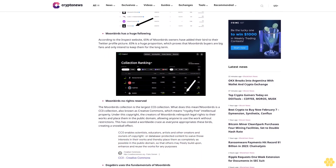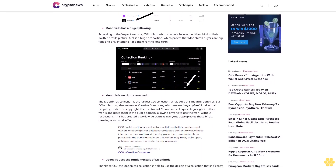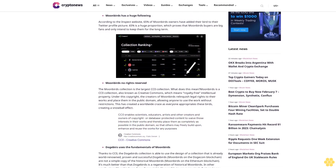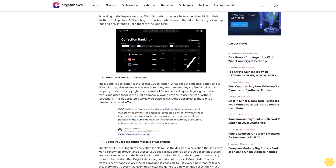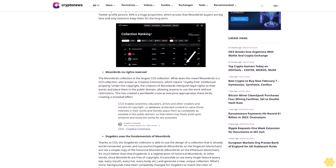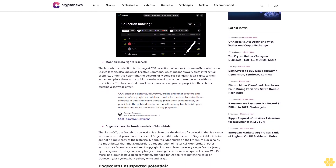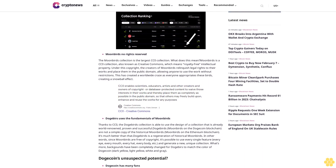Thanks to CC0, the DogeBirds collection is able to use the design of a collection that is already world-renowned, proven, and successful. DogeBirds — Moonbirds on the Dogecoin blockchain — are not a simple copy of the historical Moonbirds on the Ethereum blockchain. It's much better than that.